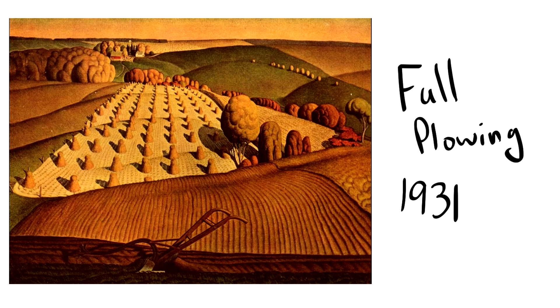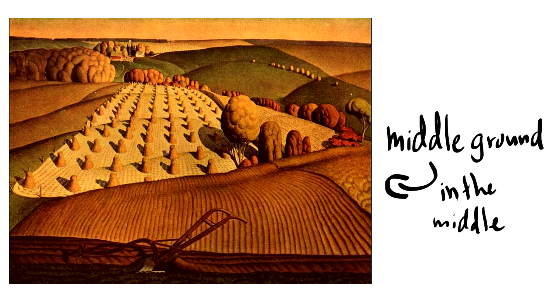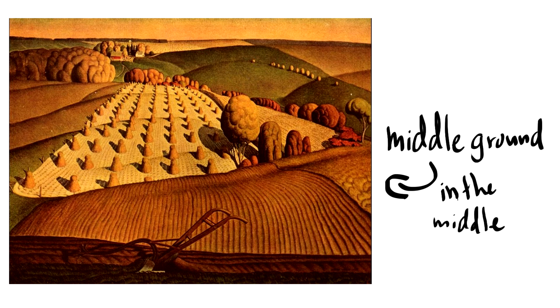Fall Plowing, from 1931. Check out the foreground — the things that are up close. The middle ground — the things that are in the middle. And the background — the things that are furthest away. All of these pictures show these three main art elements.